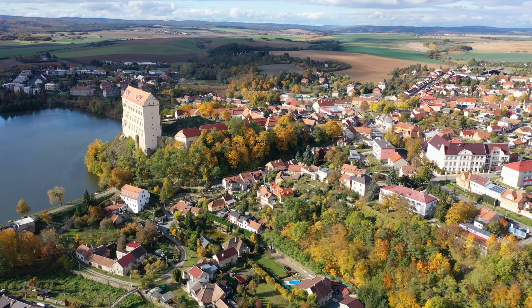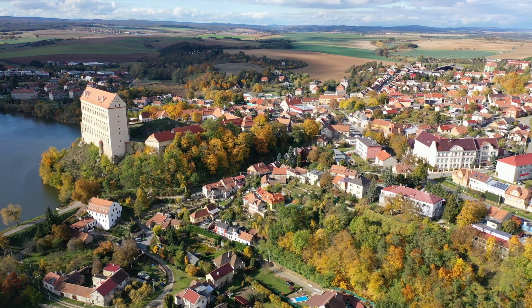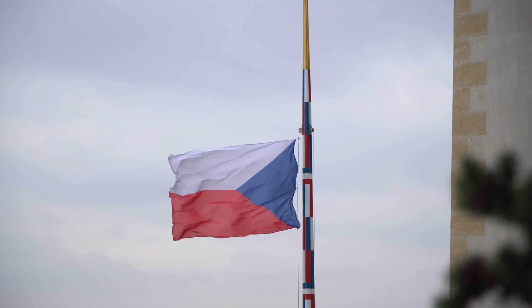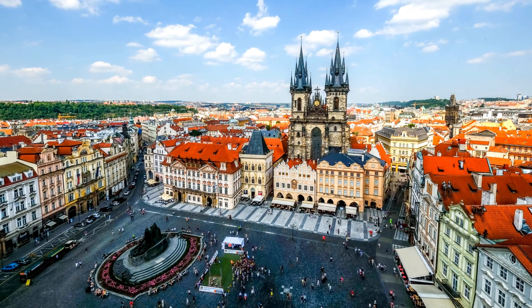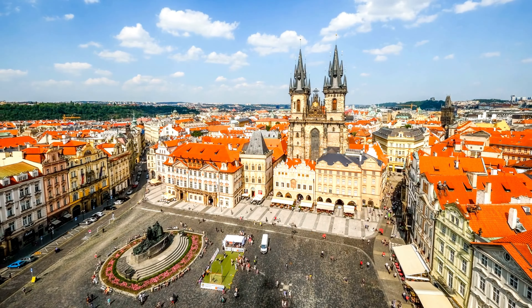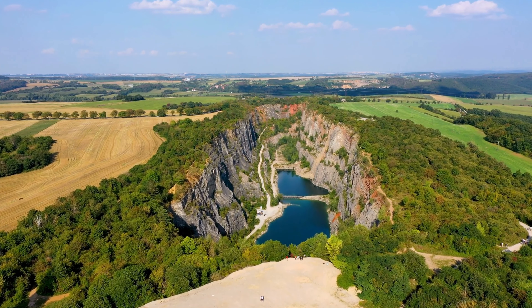Olomouc invites you to uncover its hidden treasures and immerse yourself in its captivating ambience. The Czech Republic, with its fairy-tale towns, rich history, and architectural wonders, offers a journey of discovery and enchantment. From the magical streets of Prague to the charming towns of Český Krumlov, Kutná Hora, and Karlovy Vary, every corner of this remarkable country invites you to explore its hidden treasures.